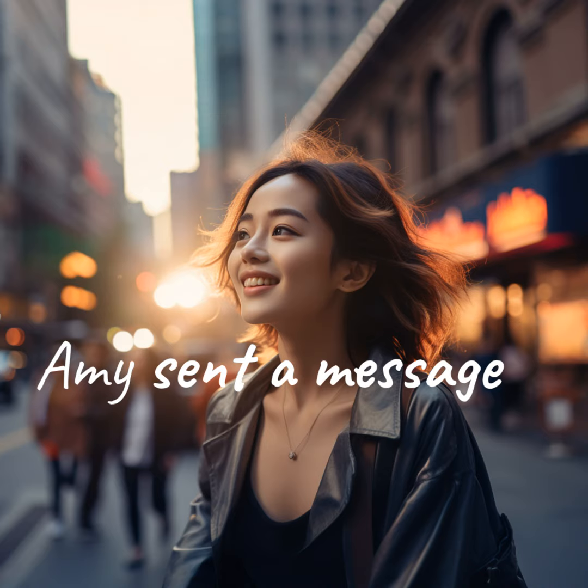As much as I'd love to ramble on, this little piece of metaverse is calling out to me. It won't paint itself, would it? I'll get back to you once it's all done.